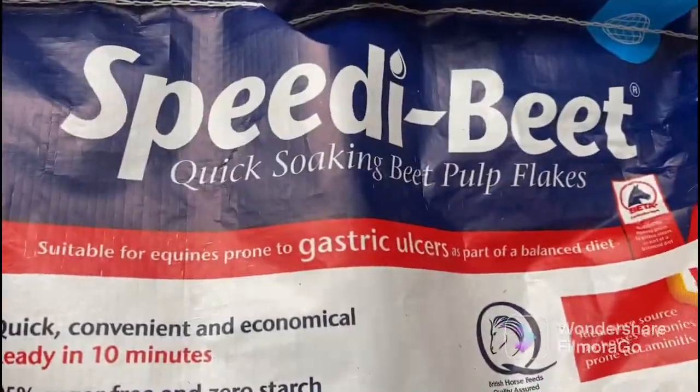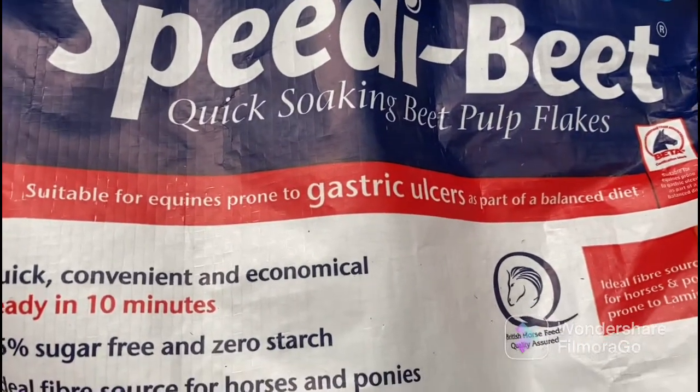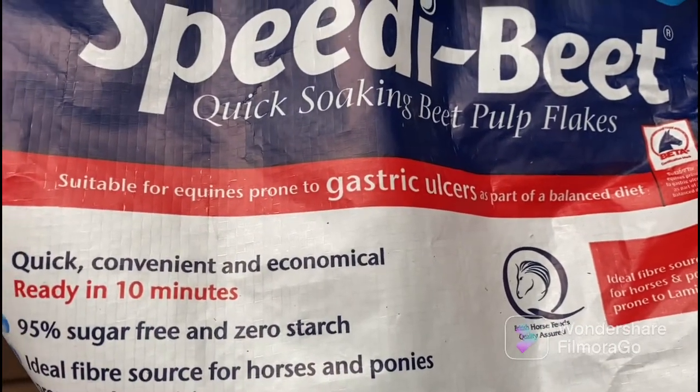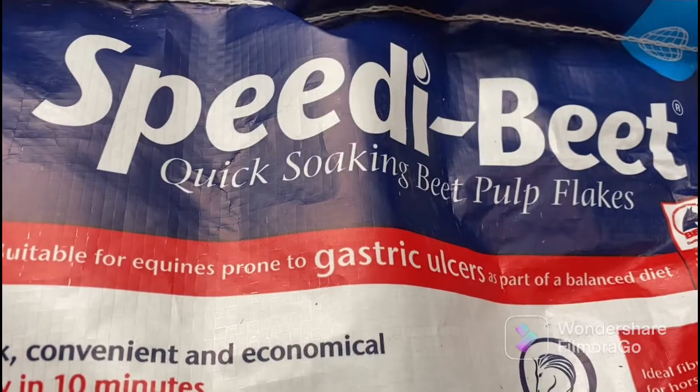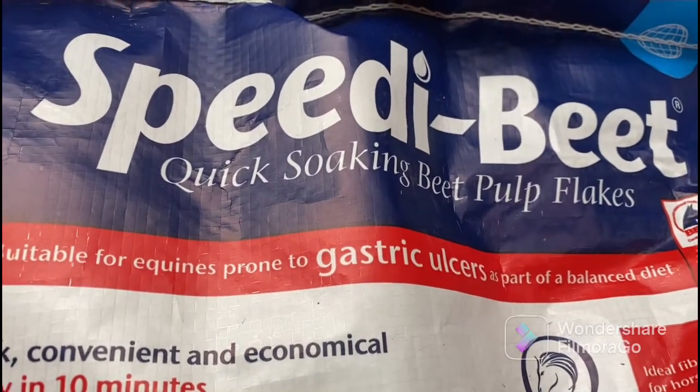Here we have our Speedy Beet. We feed this to all of our horses as it's suitable for laminitis horses and good doers, and it's a really good source of fibre. We soak two scoops of this a day and all of our horses have it mixed into their feeds.